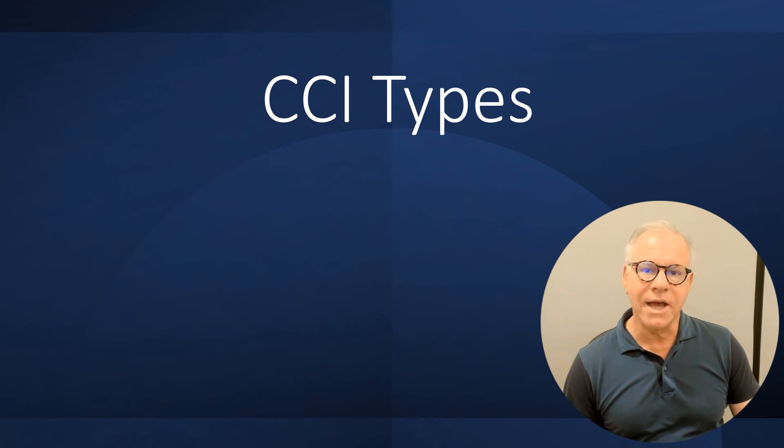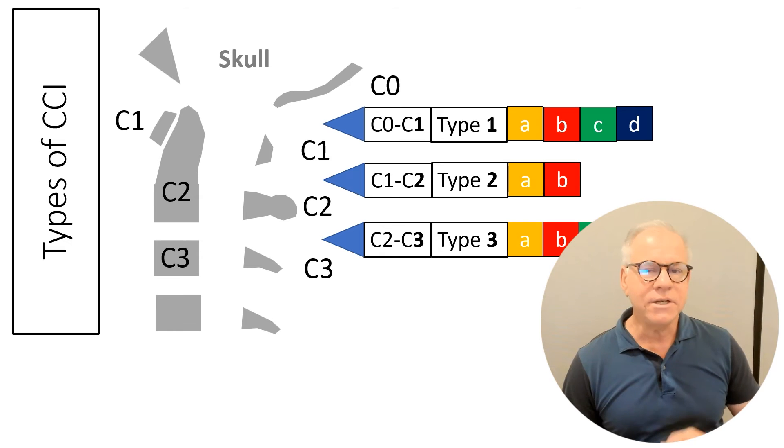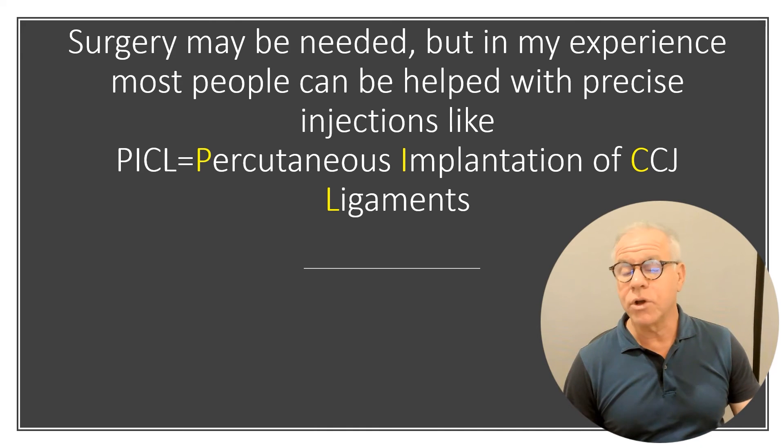There are different CCI types, and this is really critical. You've got to get a specific CCI diagnosis to find out which ligaments are the problem so that those ligaments can be targeted. Surgery could be needed to stabilize everything, but in my experience, most people can be helped with precise injections into those damaged or stretched out ligaments.